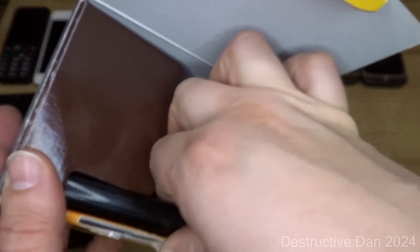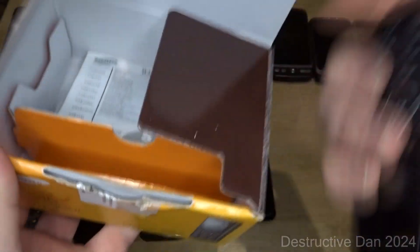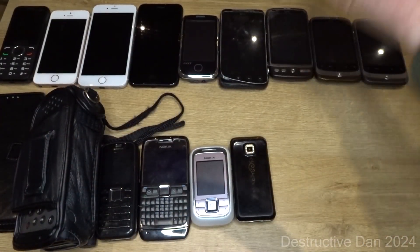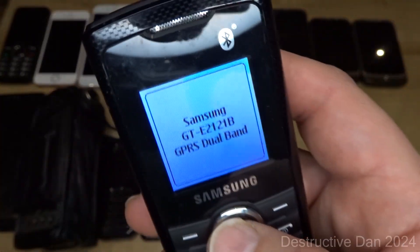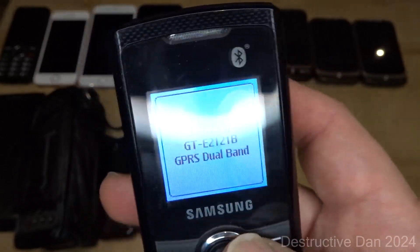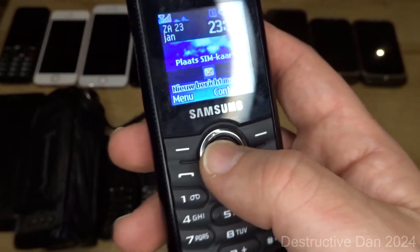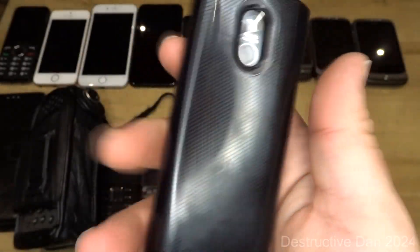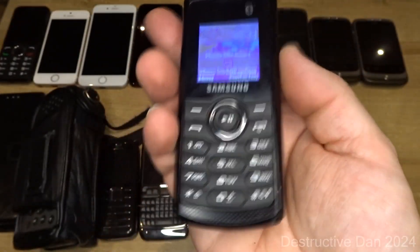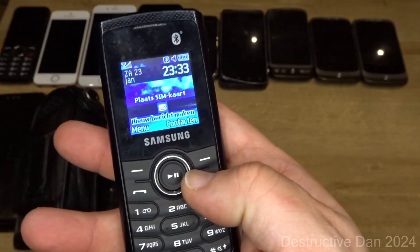Then we have the Samsung GT-E2121B. I bought it mainly because it's still boxed and in really good condition. It's a music phone with various music features — basically an old simple Samsung feature phone with Bluetooth. Really nice, nothing too much about it, but welcome to the collection.